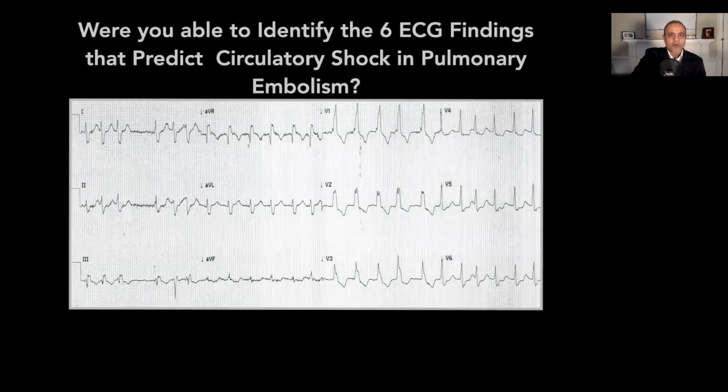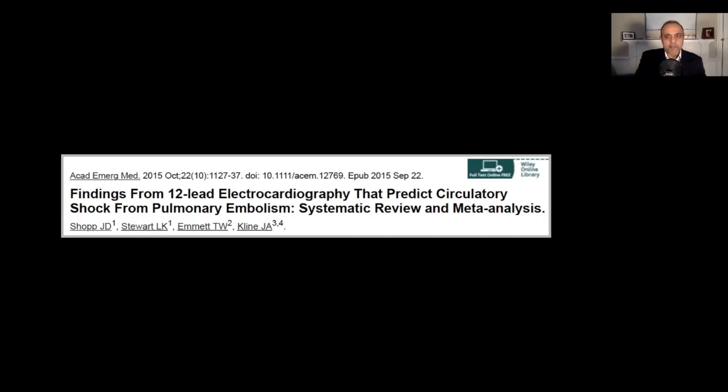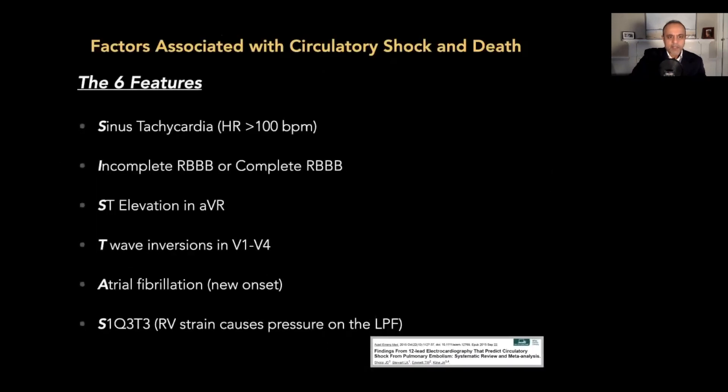Were you able to identify the six ECG findings in this case that predict circulatory shock? The chief concern was an acute PE causing all this. There's a meta-analysis from 2015 looking at exactly this — can we predict circulatory shock in PE? They did a great job identifying six features: tachycardia (sinus tachycardia), incomplete or complete right bundle branch block, ST elevations in AVR, T-wave inversions in the anterior precordial leads, new AFib, and that classic finding — S1Q3T3 — a marker of RV strain.